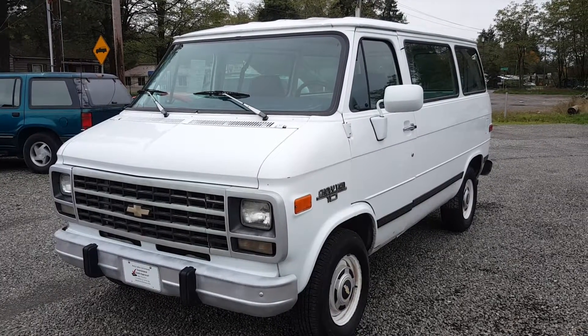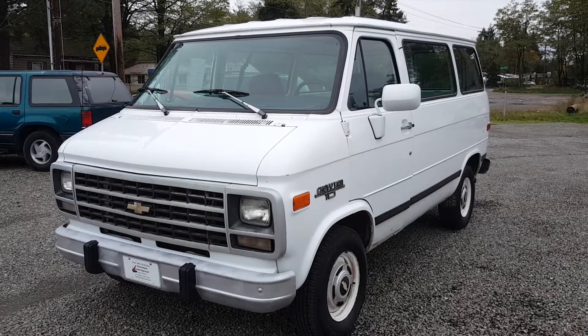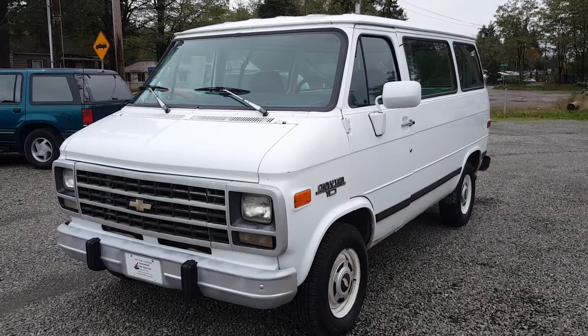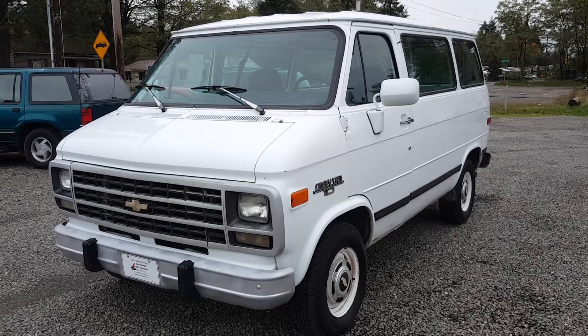Hello, this is Rob with Auto Sales Unlimited CTM Unlimited Auctions. Today we have a 1995 Chevy G10 van — it's the shorty van. We'll do a walk around and start up of the vehicle.